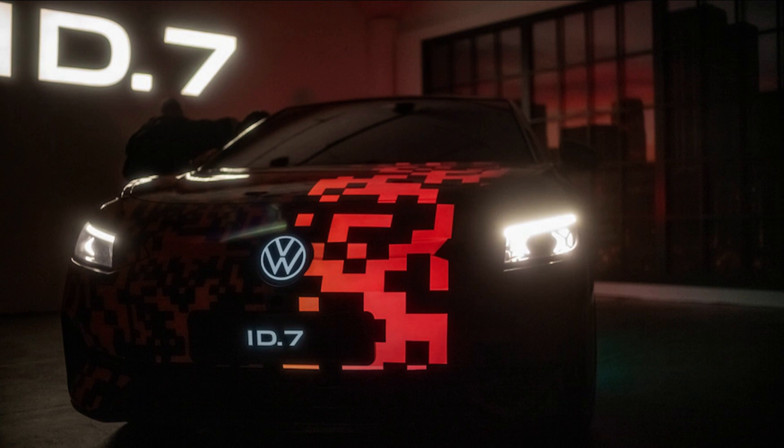For now, this ID.7 with the funky digital paintwork you see in the images is still a prototype of the upcoming EV sedan on display this week at CES 2023, and the production version will be shown in the second quarter of 2023, so the wait won't be long. The colorful camouflage actually emits light from 22 panels of the car thanks to a special layering process that allows a current to be supplied throughout the paintwork for the light-up effect.